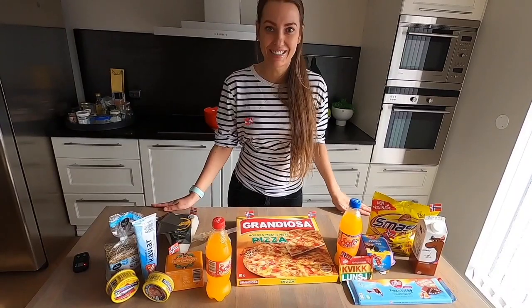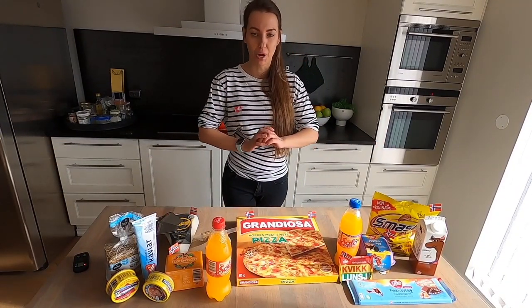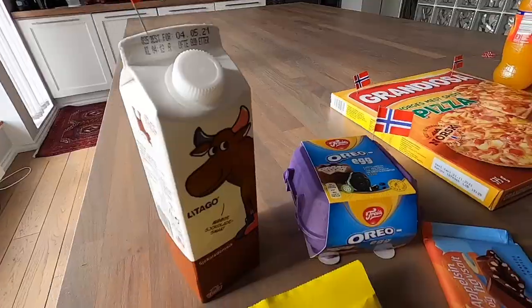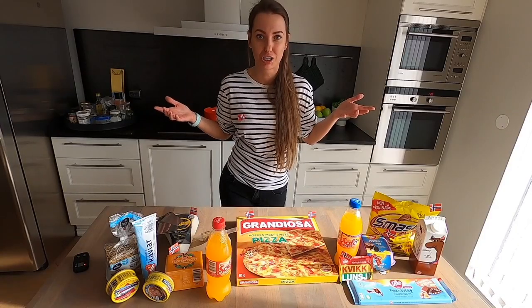Oh wow! Pizza Grandiosa! It smells like cat food, but it also smells like something sweet. Hi guys! My name is Anna and welcome to my channel. In today's video, we're going to try the most traditional Norwegian food you can find in any local supermarket.